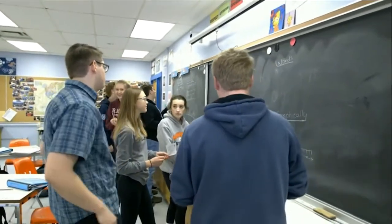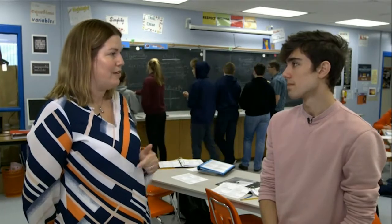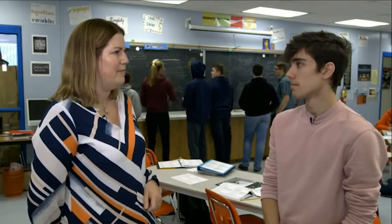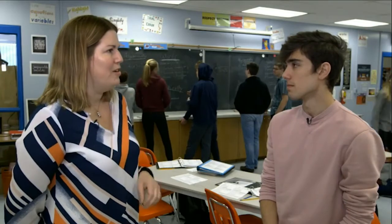One of them is starting with a problem. The second is randomized grouping — every day when students come into class, they are assigned to a different group. Sometimes we give them a card and they sit at the table number the card says. We do it with popsicle sticks, sometimes according to height or birthday. So every day they come in and they're working with a different group, which has been great.